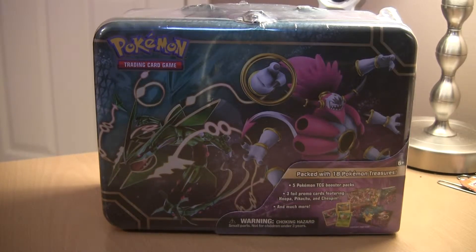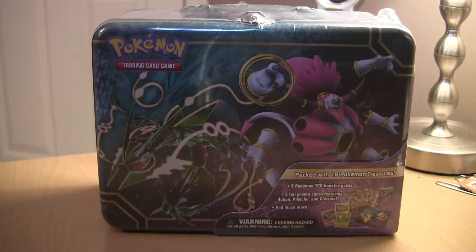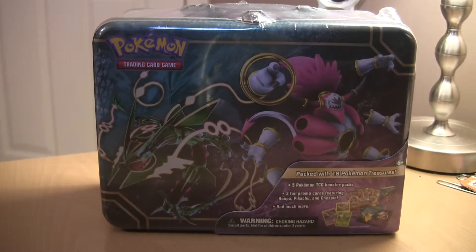In this video we are going to be opening up the Pokemon treasure chest that I got at Walmart for $24.99, because they wouldn't let me price match Amazon for like two bucks less. Thanks Walmart. Love you not.